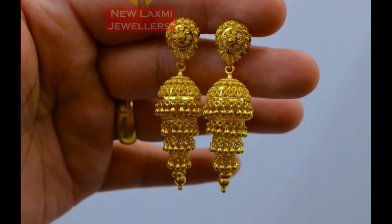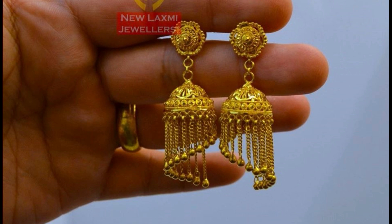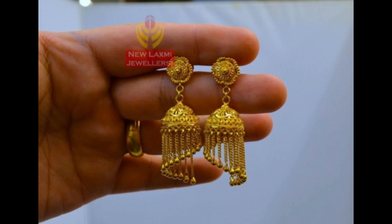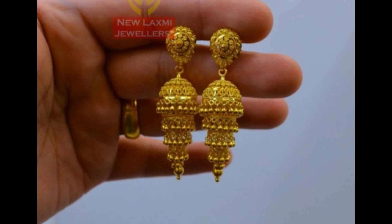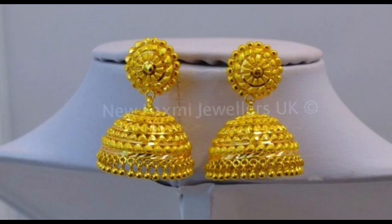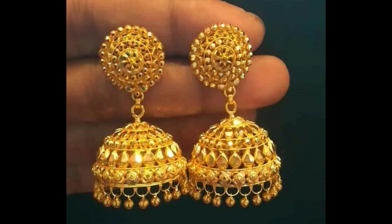Welcome to the new jewelry channel. In this video you are watching the latest collection of gold earrings designs. You can watch different styles and patterns of gold Jumka designs. These earrings are intricately designed and radiate charm. These earrings hold the key to the limelight — any occasion or party, you look stunning in these earrings.